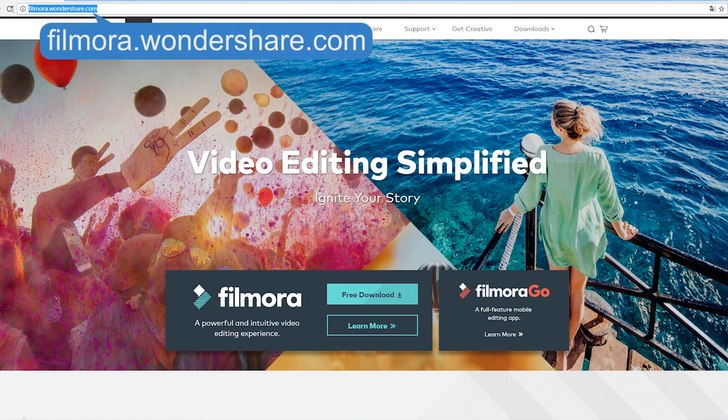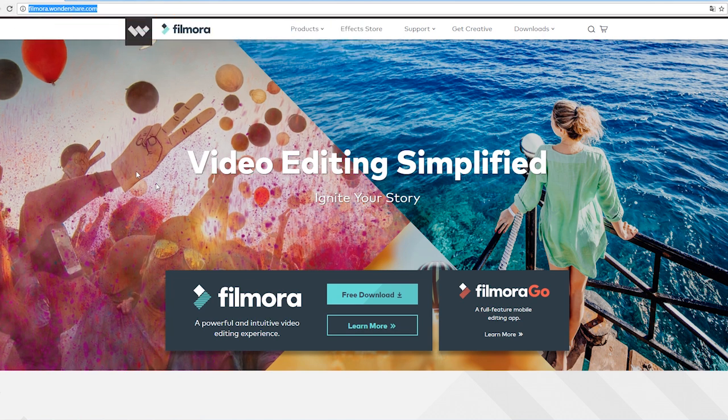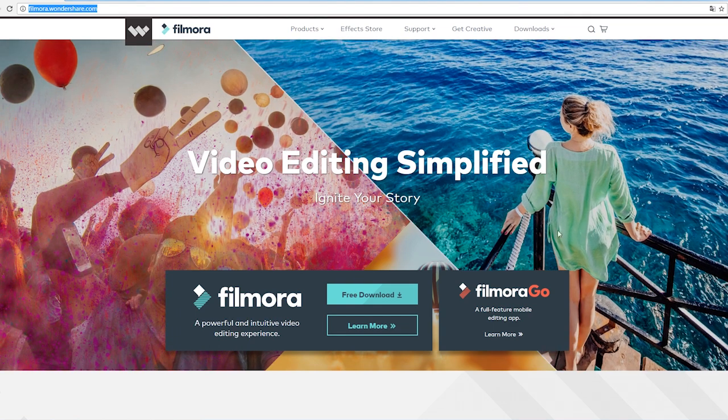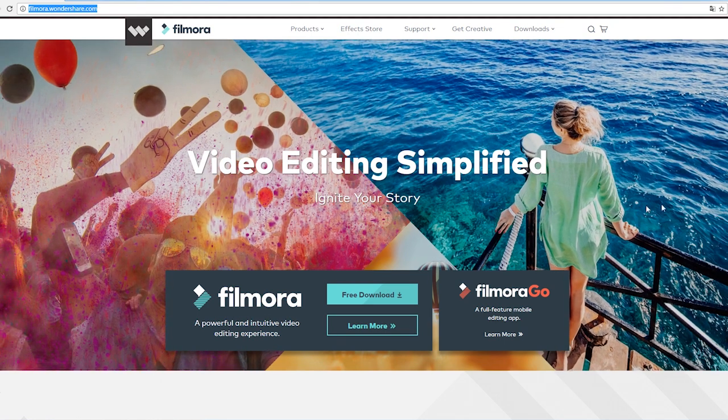Let's type in Filmora.wondershare.com and go to the homepage. I think they replaced the first screen with some more eye-catching images here. Here's something interesting — there's a pan-zoom effect. You know how to make a pan-zoom, right? Watch this video if you don't.